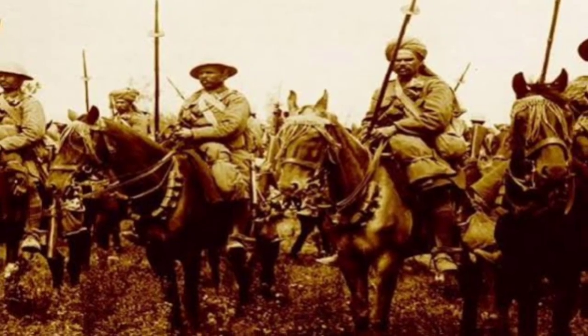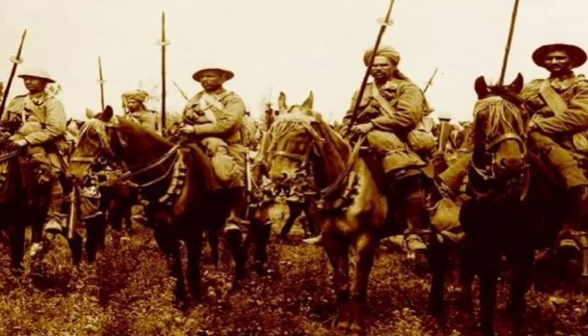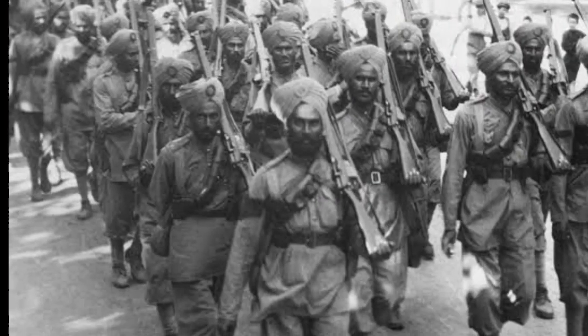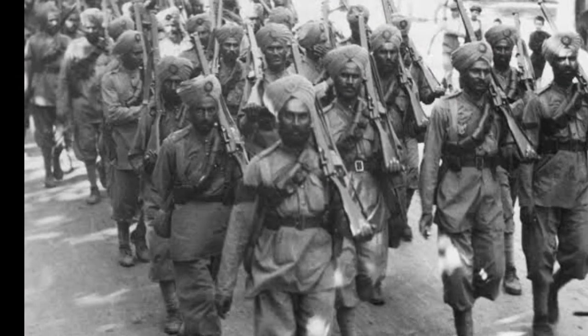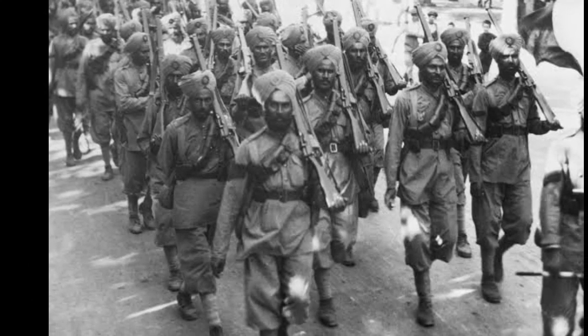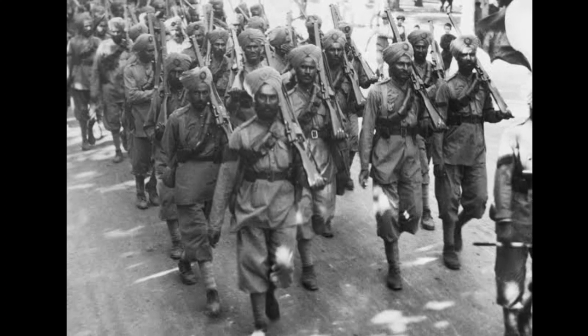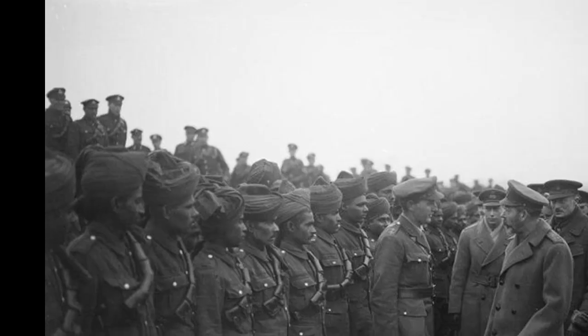The Mesopotamian Front: Challenges and Achievements. Indian troops played a pivotal role in the Mesopotamian campaign against the Ottoman Empire. Despite facing challenging conditions and the harsh Mesopotamian environment, Indian forces achieved notable successes, including the recapture of Basra and the relief of the besieged garrison at Qut al-Amara.